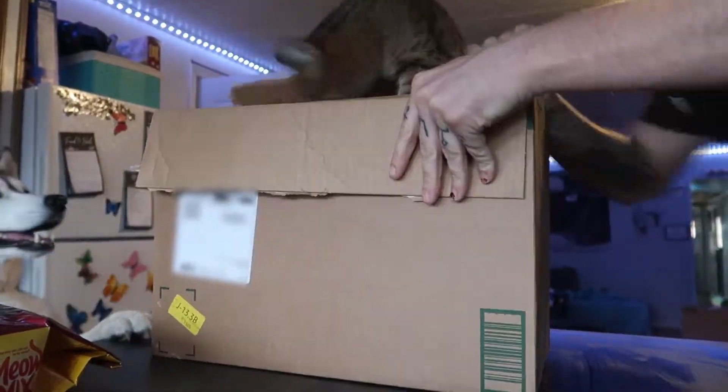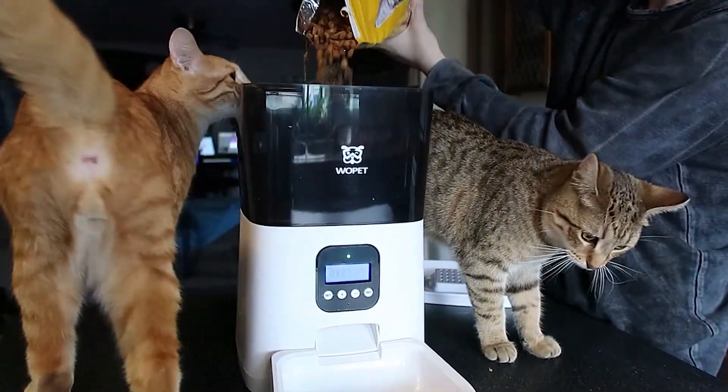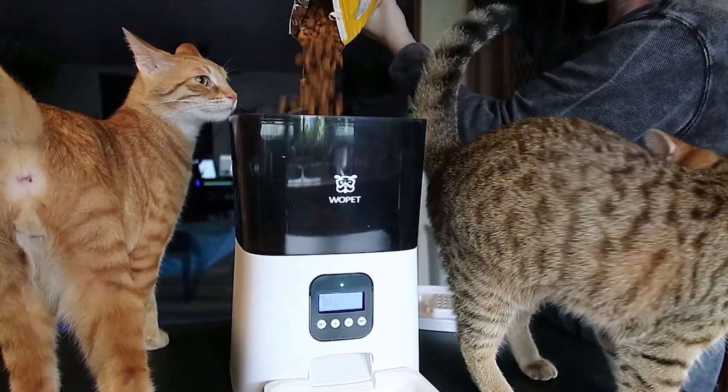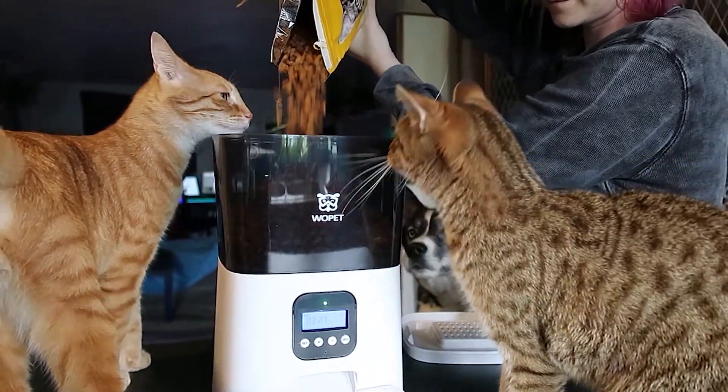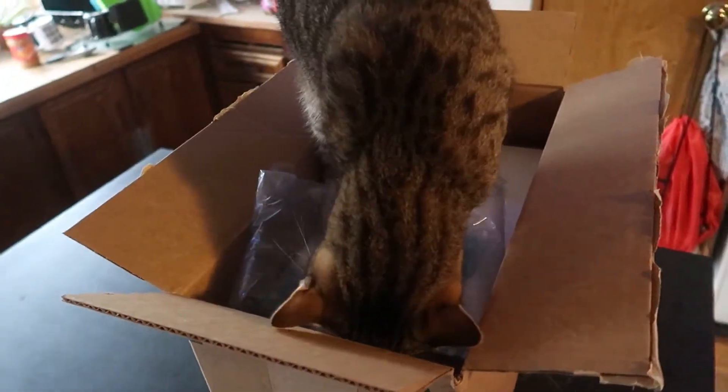Today we're taking a look at a new Smart Automatic Cat Feeder from Wopet. We got our first automatic feeder from Wopet a year ago, and we've loved it. It's still working great, but we wanted to see if this new one was worth the upgrade, and in my opinion, it was.